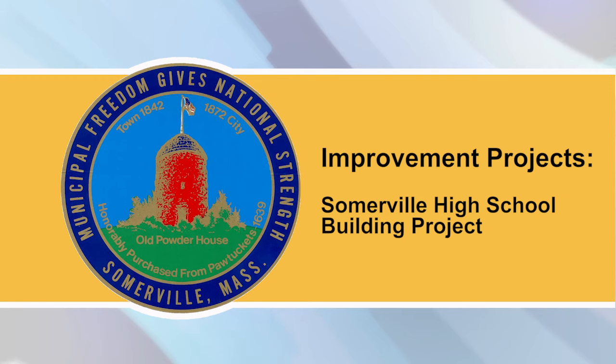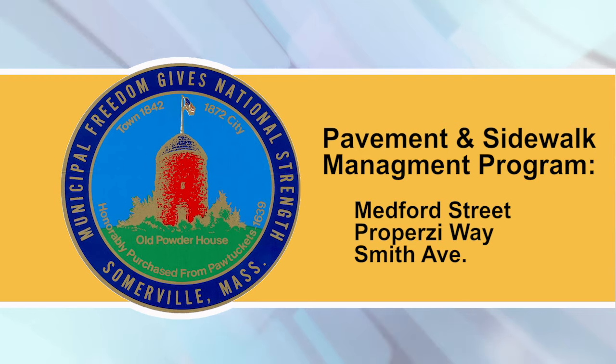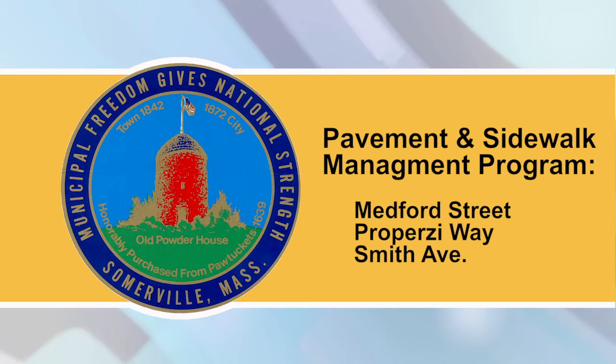Pavement and Sidewalk Management Program: During the week of July 8th, contractors plan to reconstruct sidewalks on Medford Street, Partridge Ave to School Street, Properzi Way, and Smith Ave.